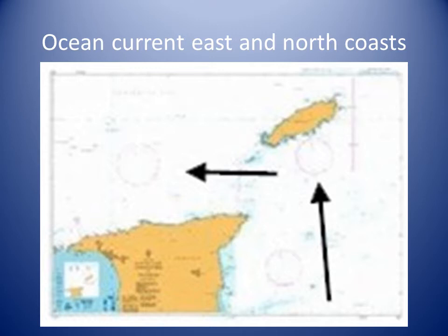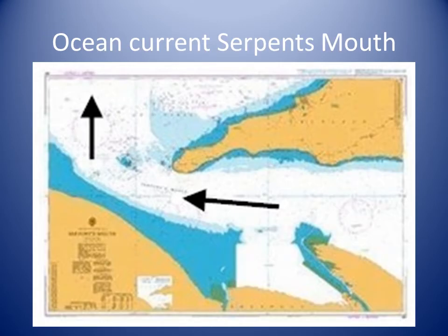Off the north coast, current speeds range between 1.5 and 2 knots. Another branch of the divided current flows west along the south coast into the Gulf of Paria, and then north. In Serpent's Mouth, current rates of 2 to 3 knots have been observed in March and April.